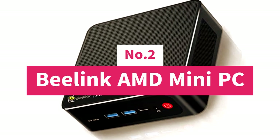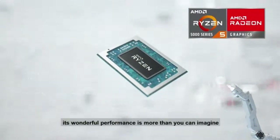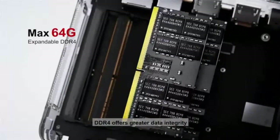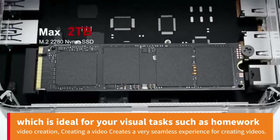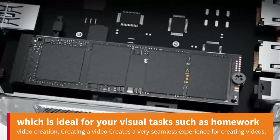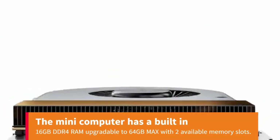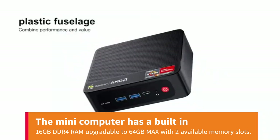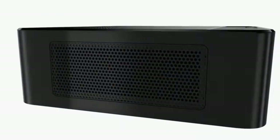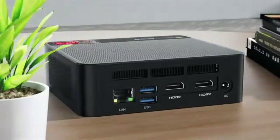Number 2: Beelink AMD Mini PC. The Beelink SER5 5600H is equipped with an AMD Ryzen 5 5600H processor, 6 cores 12 threads, maximum turbo to 4.2 GHz, 8MB cache, ideal for visual tasks such as homework, video creation, and gaming. The mini computer has built-in 16GB DDR4 RAM, upgradable to 64GB max with 2 available memory slots. It also comes with a 500GB M.2 NVMe SSD 2280, supporting upgradable storage up to 2TB.